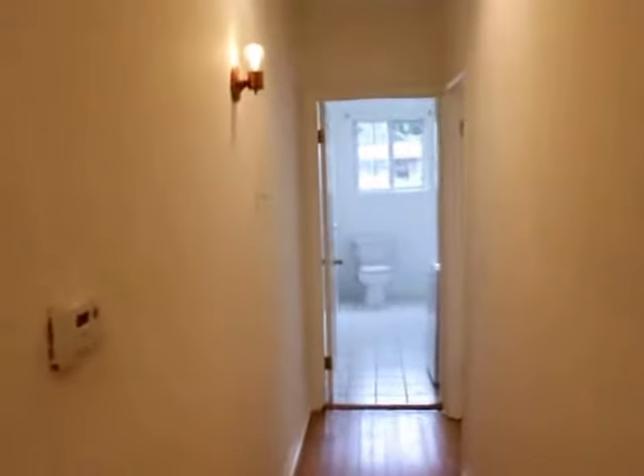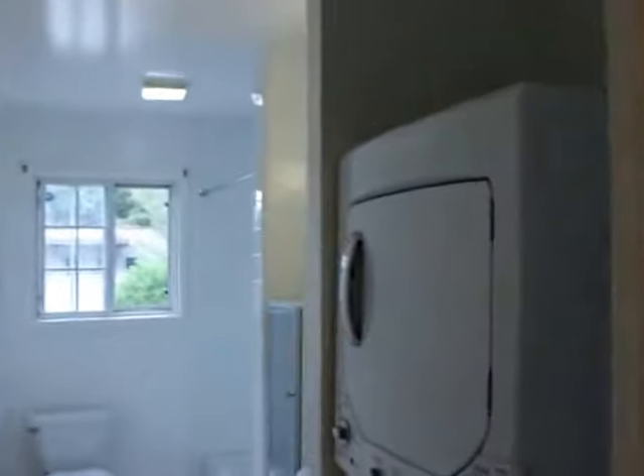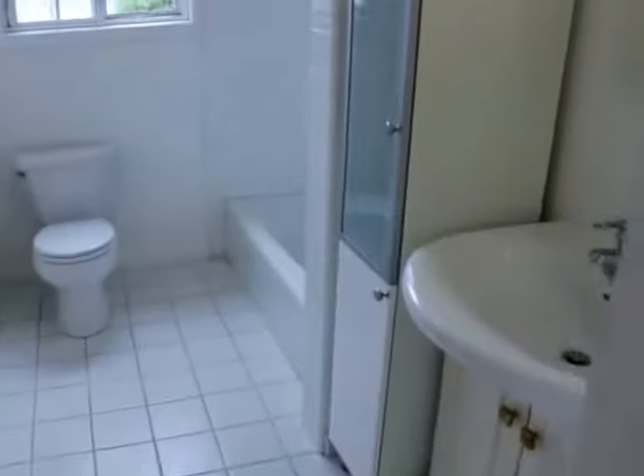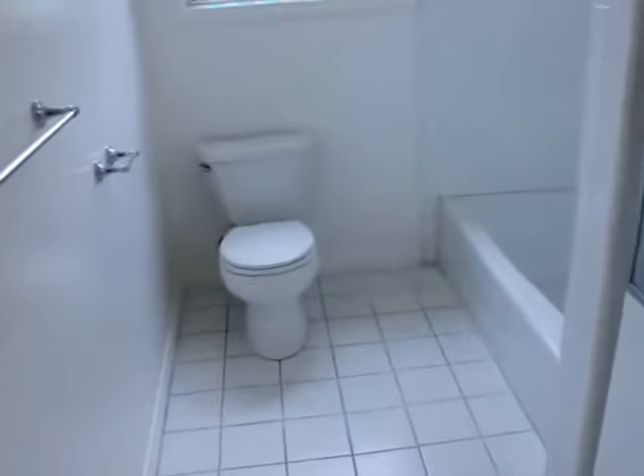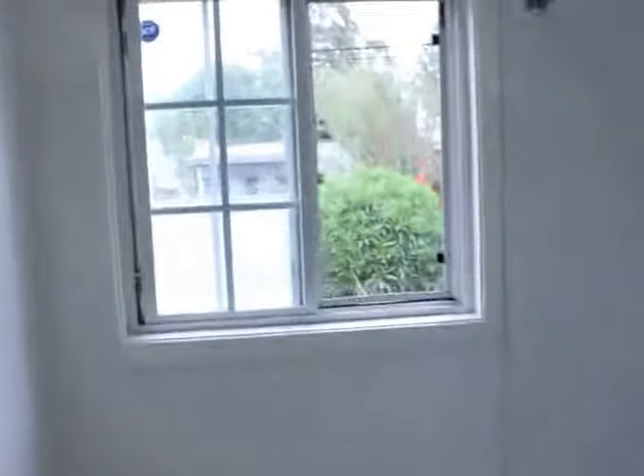Closets. Really nice — plus washer, dryer, and then unit. Tub plus shower.